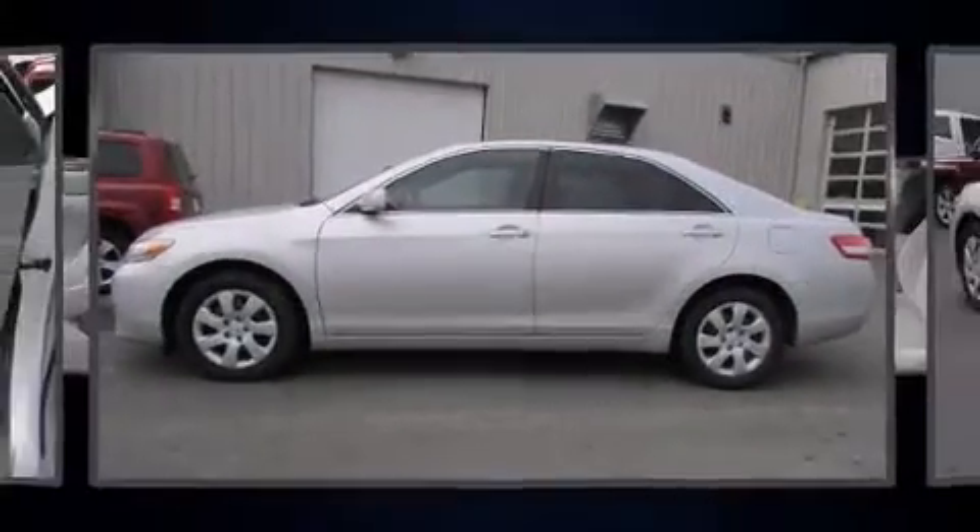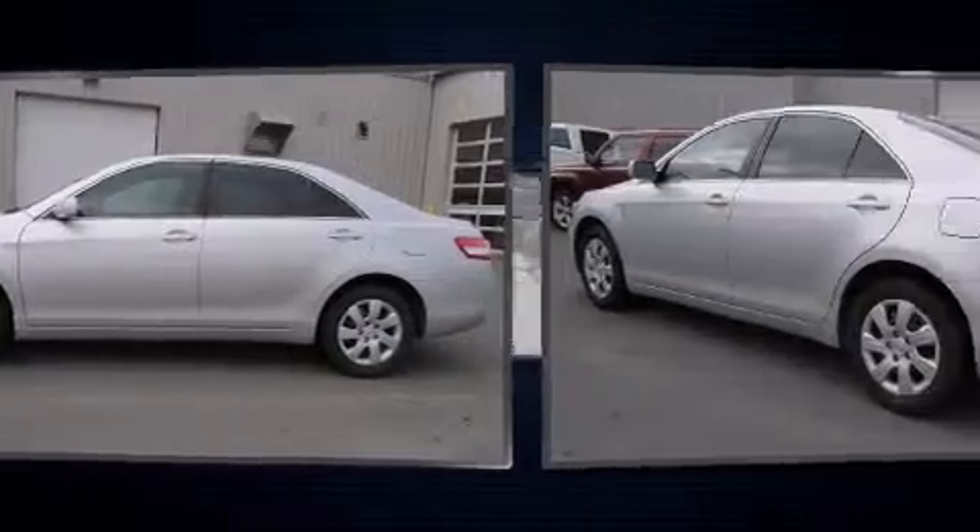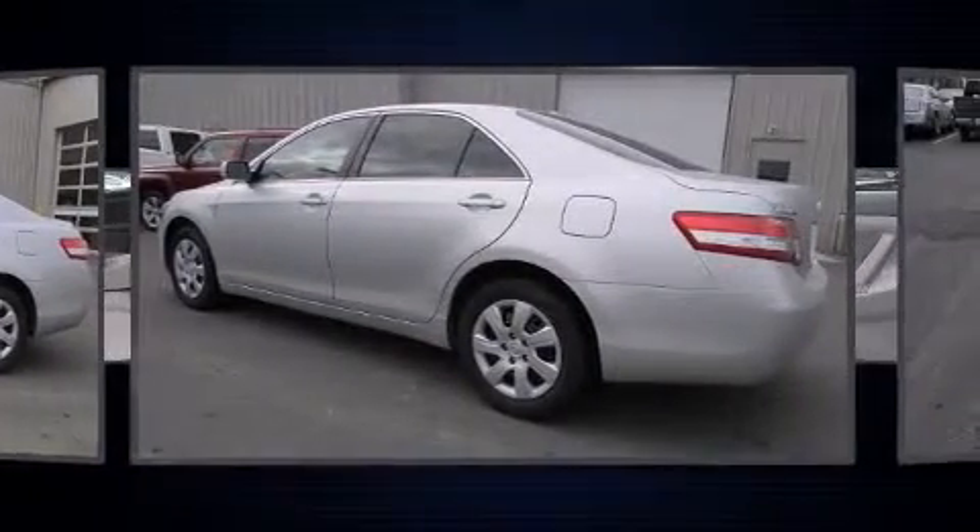Treat yourself to a test drive in the 2010 Toyota Camry. This four-door, five-passenger sedan still has less than 80,000 miles.